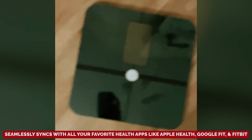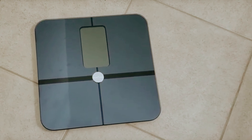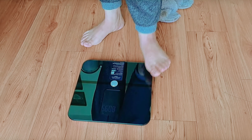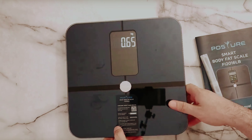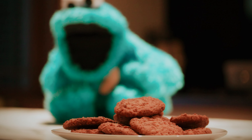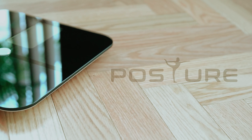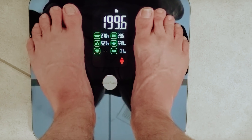It seamlessly syncs with all your favorite health apps like Apple Health, Google Fit, and Fitbit, making sure your journey is as trendy as your workout playlist. Plus, it's got room for everyone — yes, even that tiny human you call a baby. With four precise sensors and BIA electrodes, you can trust that your data is as reliable as your best friend's advice, only without the judgment. Accuracy within 0.2 pounds means those cookie cravings won't throw you off your game. So go ahead, embrace this scale and let it be your guide to a healthier you.